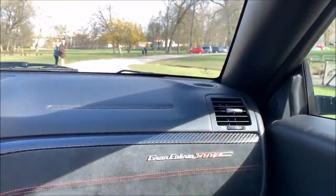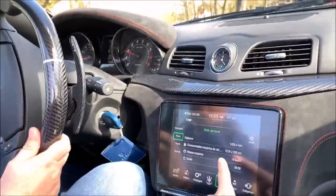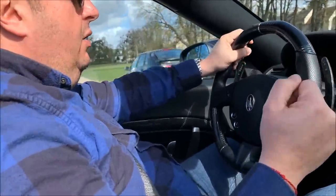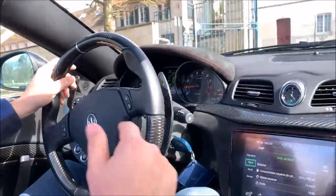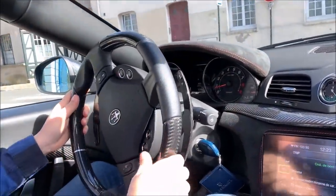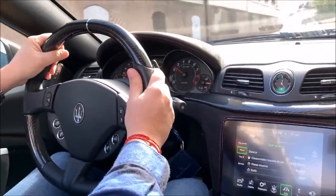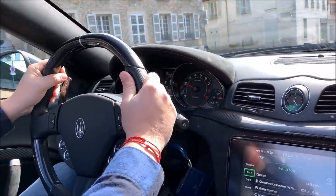On est à l'intérieur de cette Maserati GranCabrio MC - c'est écrit ici, je ne l'invente pas. On est sur une consommation mixte de 13 litres aux 100 sur 1500 km, c'est pas mal franchement pour un V8. Si vous mettez le pied dedans tout le temps, on monte à 19 litres sans problème. Mais en utilisation père de famille, on arrive à 12-13 litres - relativement correct pour une voiture de ce gabarit avec un V8 Ferrari qui chante très très fort.